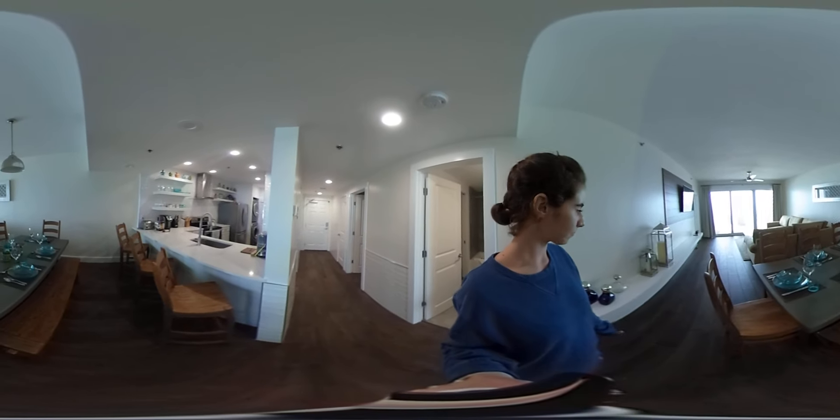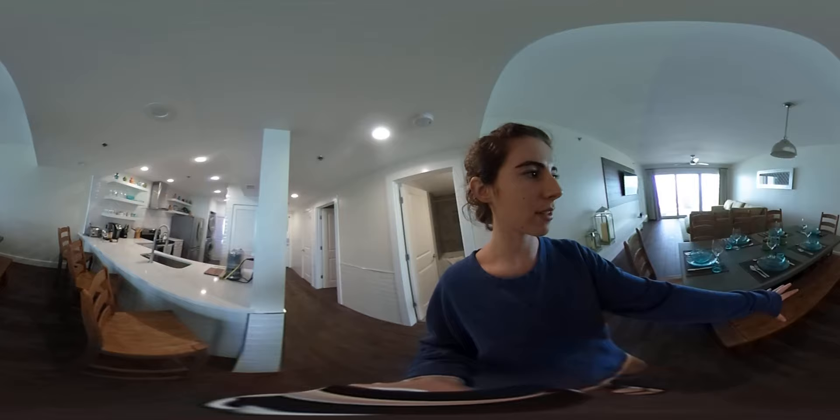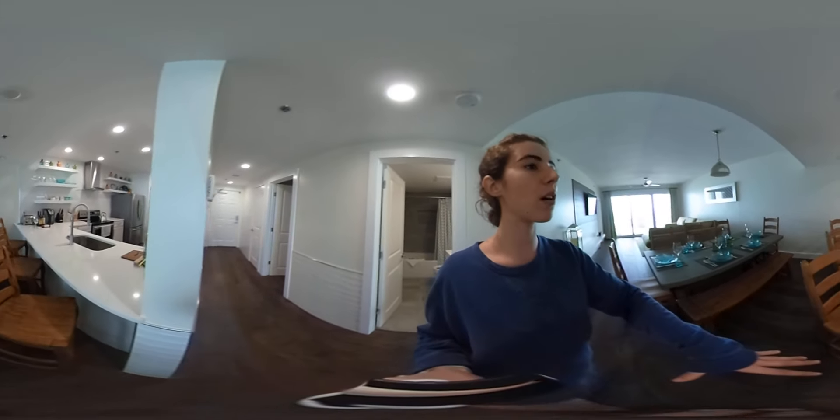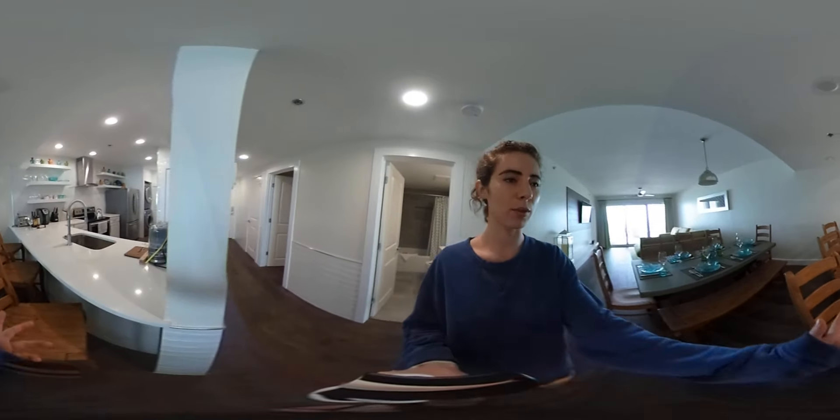Here's the dining hall. It fits around eight people. It has a bench on the side and chairs on the ends. There's also a bar area, so you're able to sit here and chat if someone's in the kitchen, which is very comfortable.